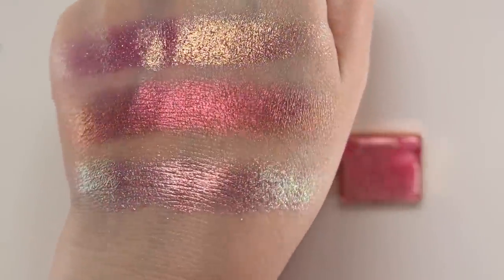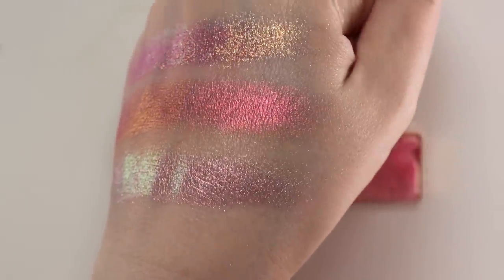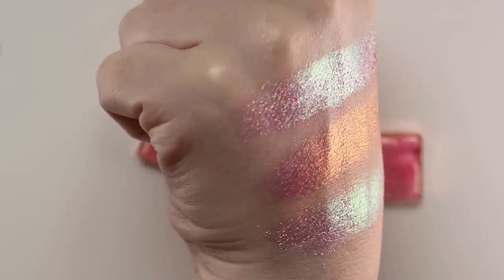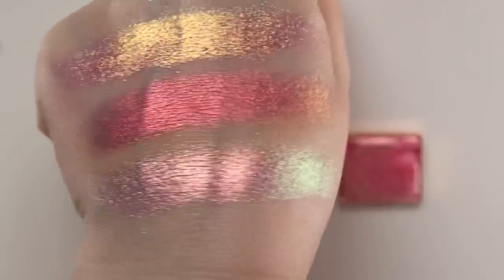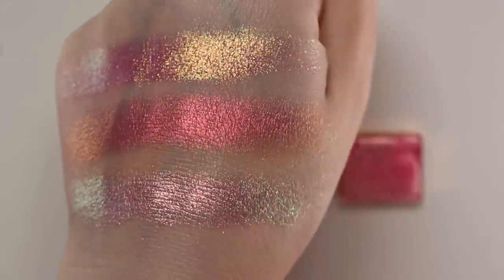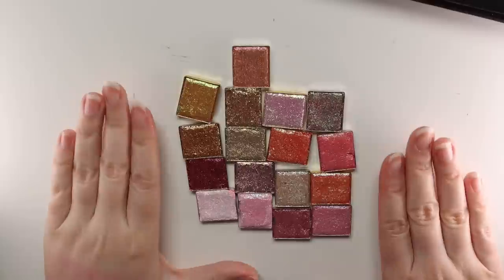You can really see the shifts on these — super smooth and so beautiful. My wrist won't stop cracking so I apologize, but I'm just trying to really show off the multi-chromes. You could pair these with whatever you like or use them on their own and they'll look absolutely beautiful.